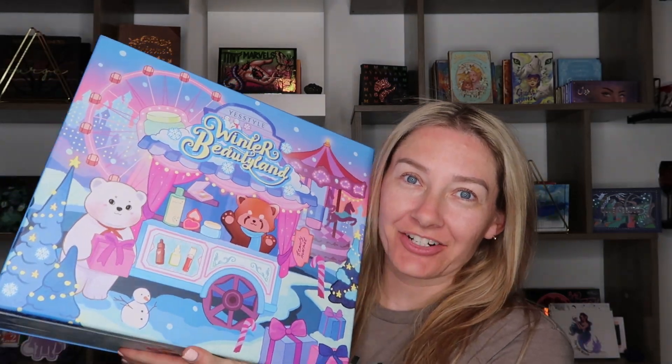Hey everybody, welcome back to my channel. If you're new here, hi. My name is Kat, and for today we're going to be taking a look at the YesStyle advent calendar. This is my first year actually being able to get a hold of this. I missed out the last time and I was super bummed because I absolutely love YesStyle.